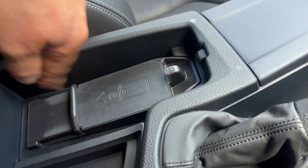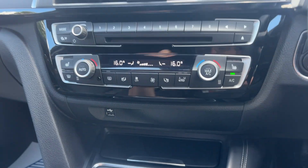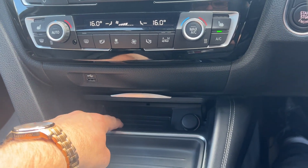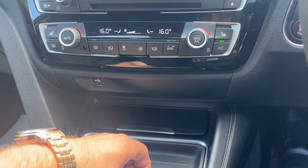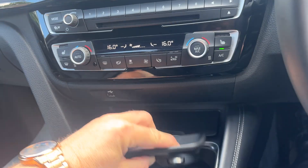You can lock your phone in there. There's a USB port here as well, and an additional USB tucked away under this panel. You've also got a 12-volt charging socket and a little storage compartment under here.